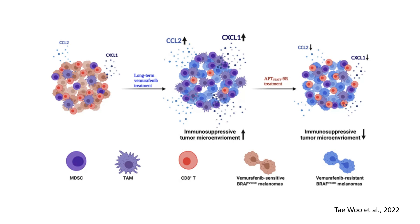By combining STAT3 inhibition with PD-1 checkpoint blockade, researchers can enhance immune activation and potentially overcome resistance not only in melanoma, but also in other drug-resistant tumors. This novel approach represents a crucial step toward more effective and durable cancer treatment.